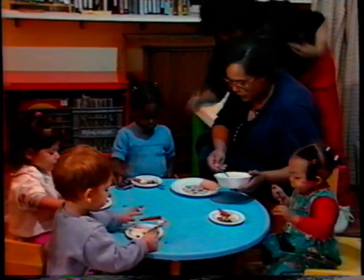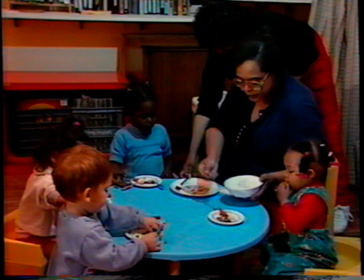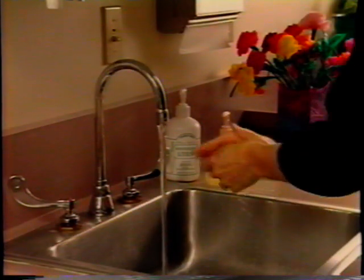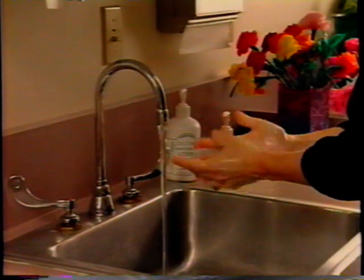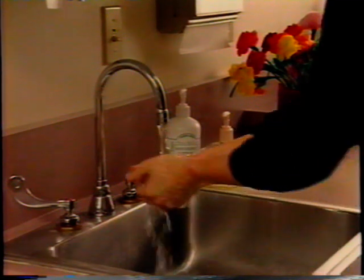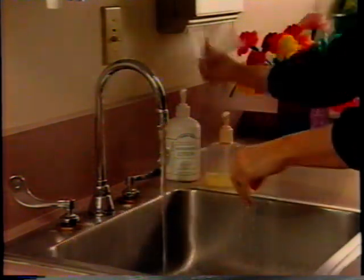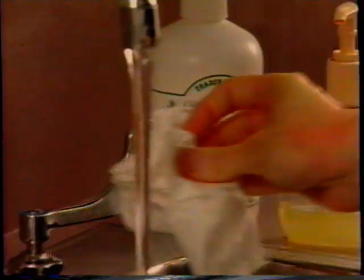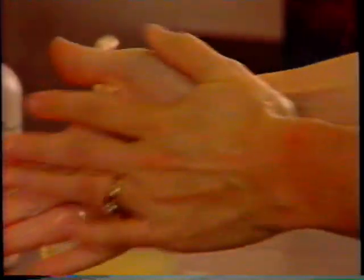Feeding infants is a complex routine involving health, nutrition, and much more. It begins with proper hand-washing. Hand-washing is the most important thing for preventing the spread of illness. Before and after handling food, especially raw meat or poultry, scrub your hands with soap and water for at least 10 seconds, and rinse well under running water. Dry your hands, then use the paper towel to turn off the faucet. Afterwards, use lotion to keep your hands soft and free of cracks.